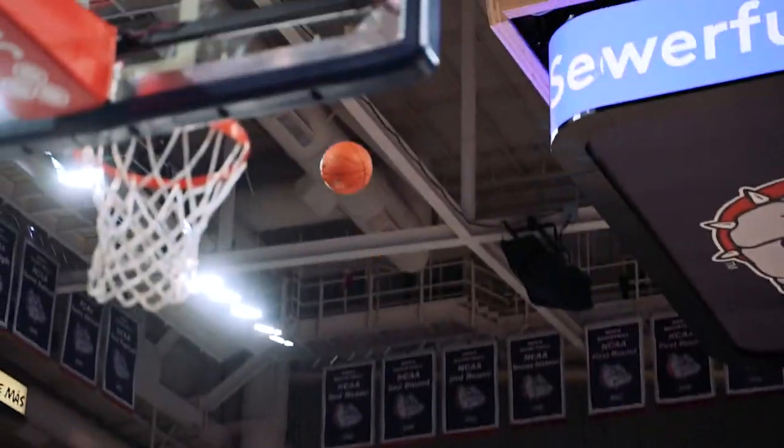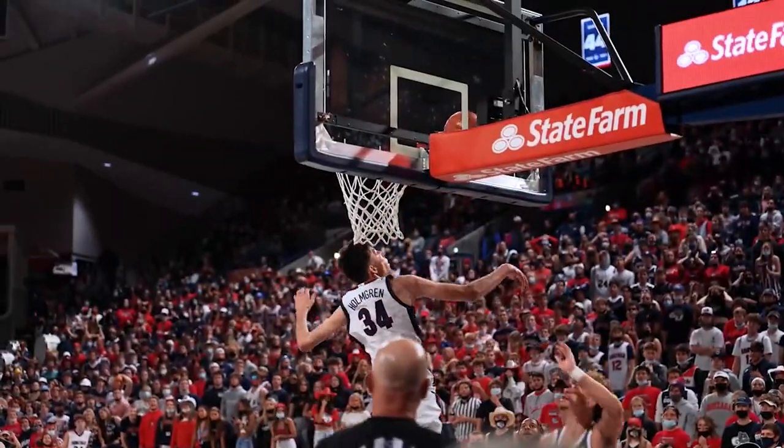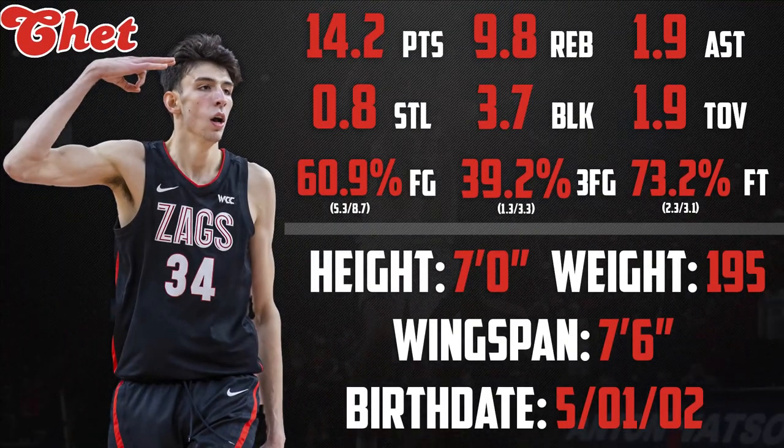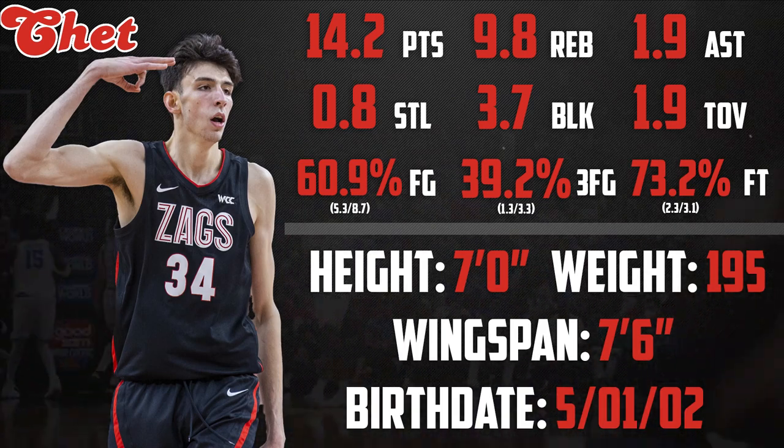Chet Holmgren is definitely one of the most unique prospects we've seen, and given his physical attributes, it led to a lot of polarizing conversations. At over 7 feet but still under 200 pounds, Chet continued to affect the game in multiple ways, especially defensively, during his freshman season at Gonzaga.